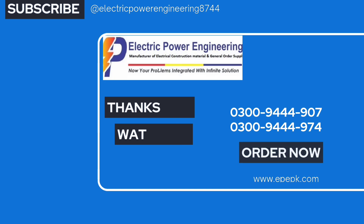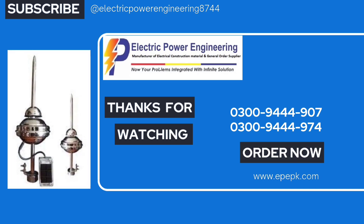Lightning arrestors are also essential for protecting people from the dangerous effects of lightning.